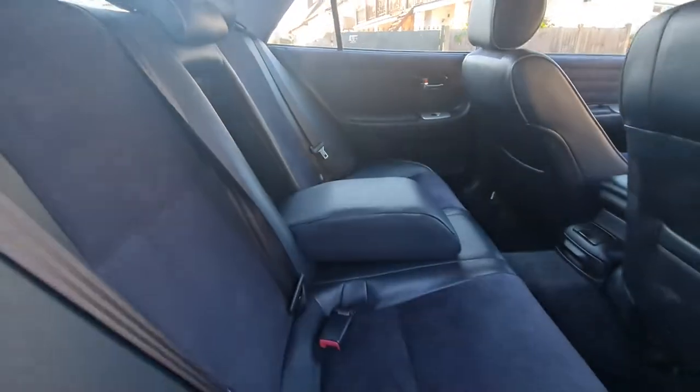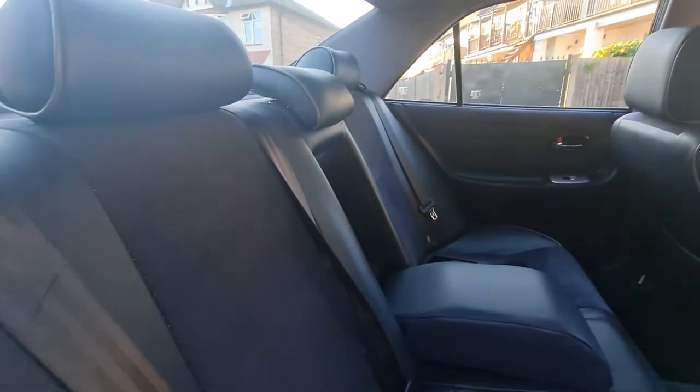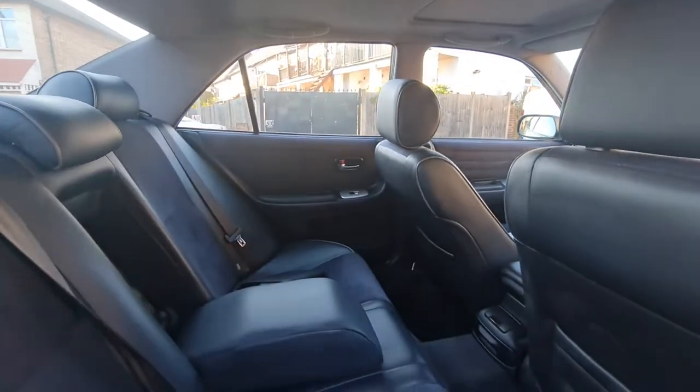It's a very good space in the rear for your passenger. It's a five-seater, very nice and very clean. It's 2004 but it's used like a new car.